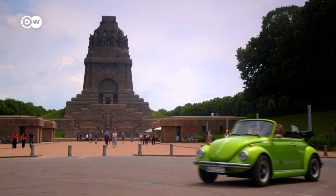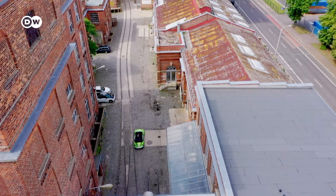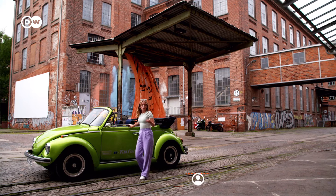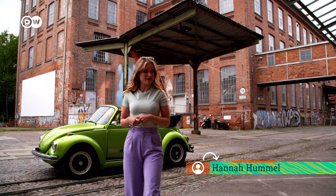I pass by the famous monument to the Battle of the Nations and head to a highlight in the city's west — a former factory site known as the Baumwollspinnerei, or cotton mill. West Leipzig used to be an industrial quarter, but now it's home to the city's art scene, and it's rather the place to be.